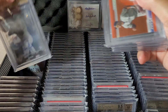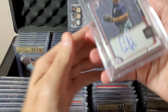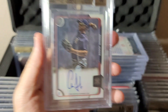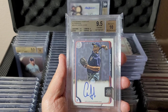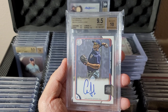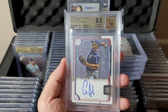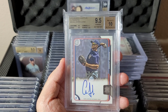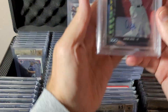Oh, Bowman Chrome! 2015 Bowman — these are the case-hit Inceptionized autographs. I think this is labeled a bit wrong because it's not Bowman Inception, it's 2015 Bowman with the Inceptionized autograph case hits. Anyway — Aaron Judge on-card autograph, 9.5/10. Cool card, rare one.